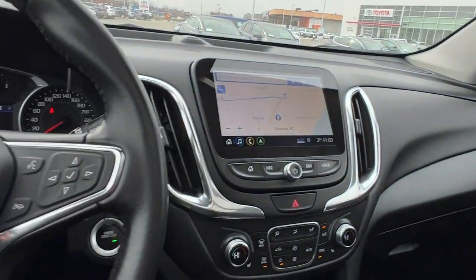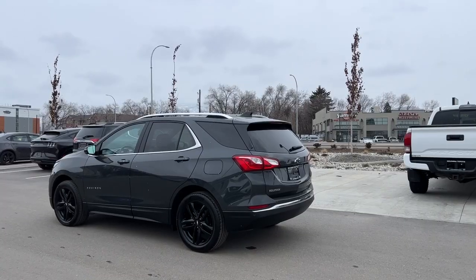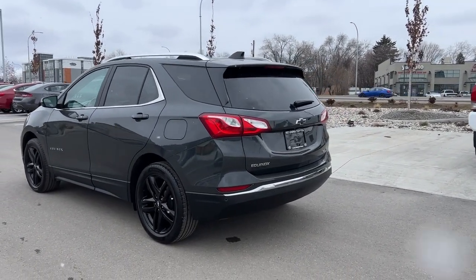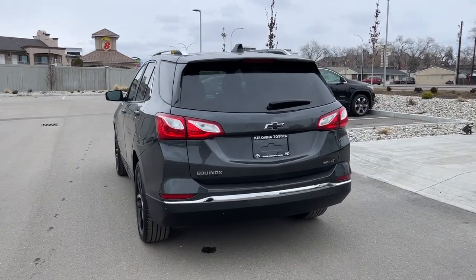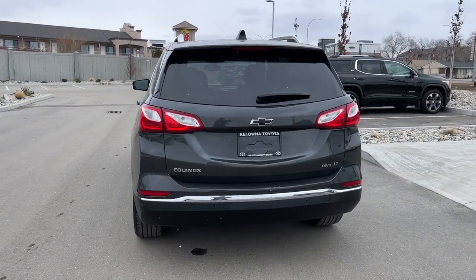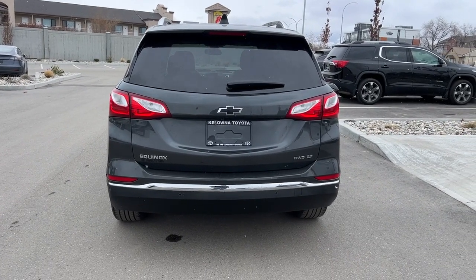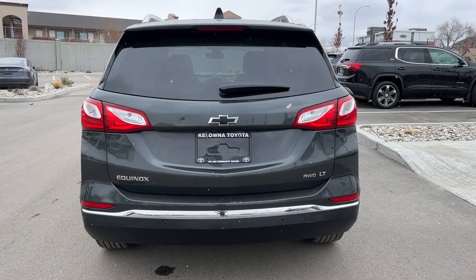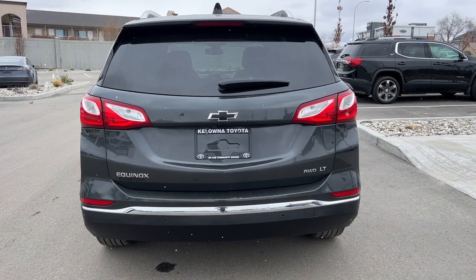Moving around back, that deep tinted privacy glass carries through back here and we've got a rear mounted color matched shark fin antenna as well as our rear spoiler. We also have the rear wiper blade, which is awesome in our BC weather. Back here we're also going to find our Chevy Equinox all-wheel drive LT badging with more of that nice chrome trim.